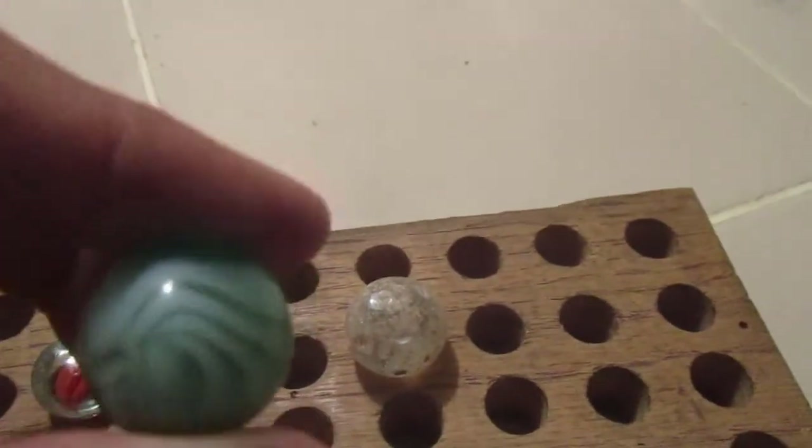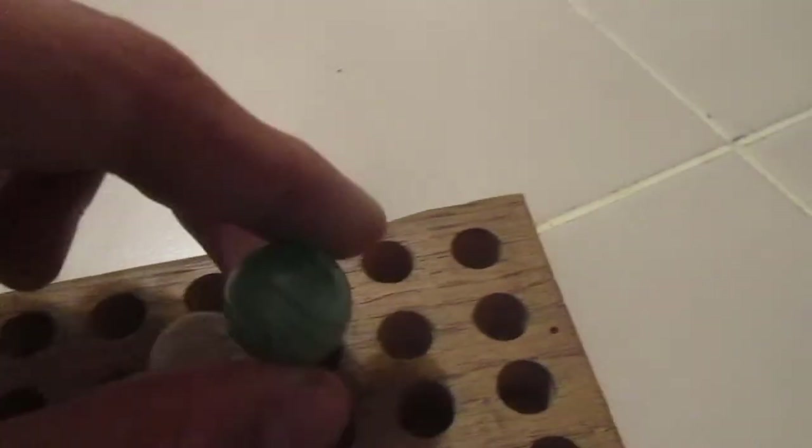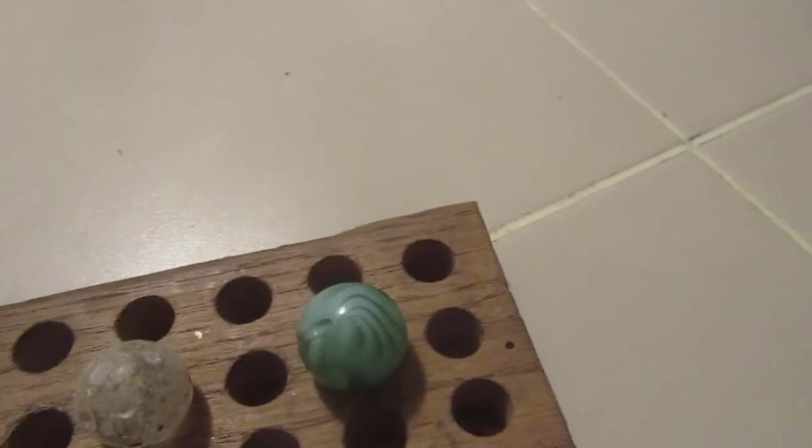And I got that really nice shooter. It's really nice — probably my best marble I've found yet.